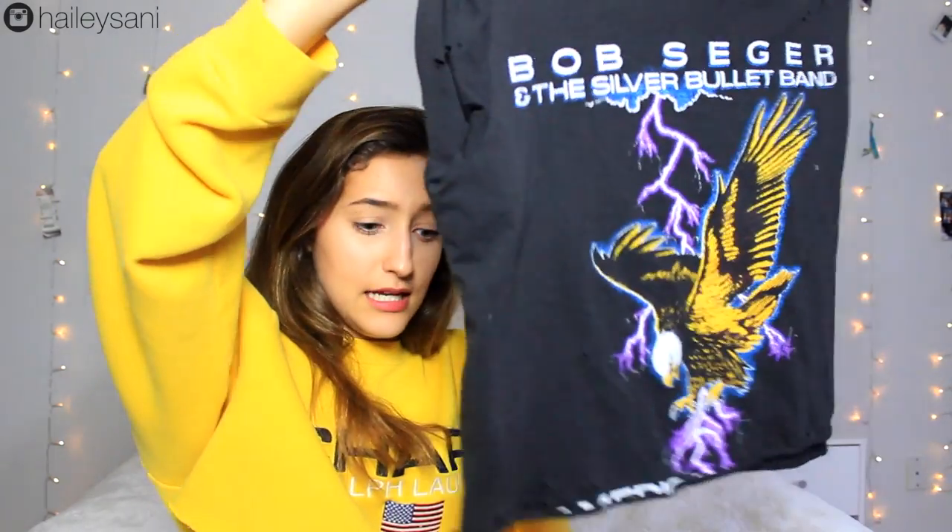I'm moving on to Forever 21 — I don't shop there as much but I did go last weekend and picked out some cute clothes. I kind of DIY'd them, so that's why they're cute now. I got this band tee that says Bob Seger — I love him so much, follow him on Spotify. It was a really ugly big band tee, and what I did was I cropped it and distressed it, so now it's really trendy and really vintage.